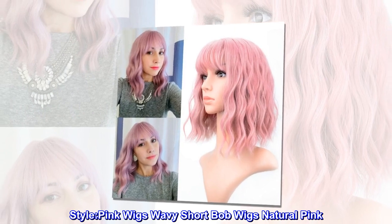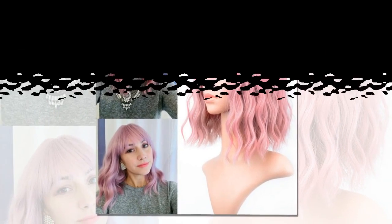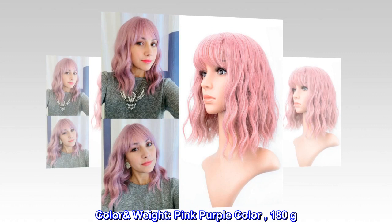Style: pink wigs wavy short bob wigs, natural pink. Color and weight: pink-purple color, 180 grams.